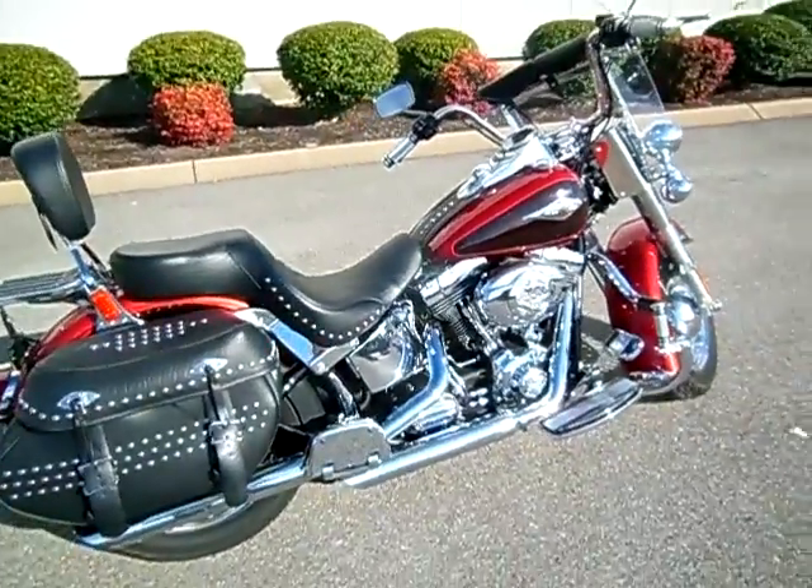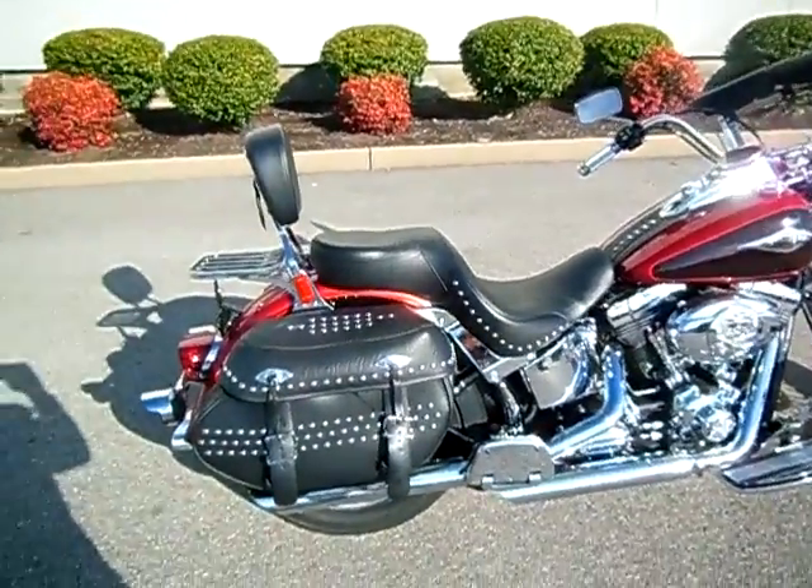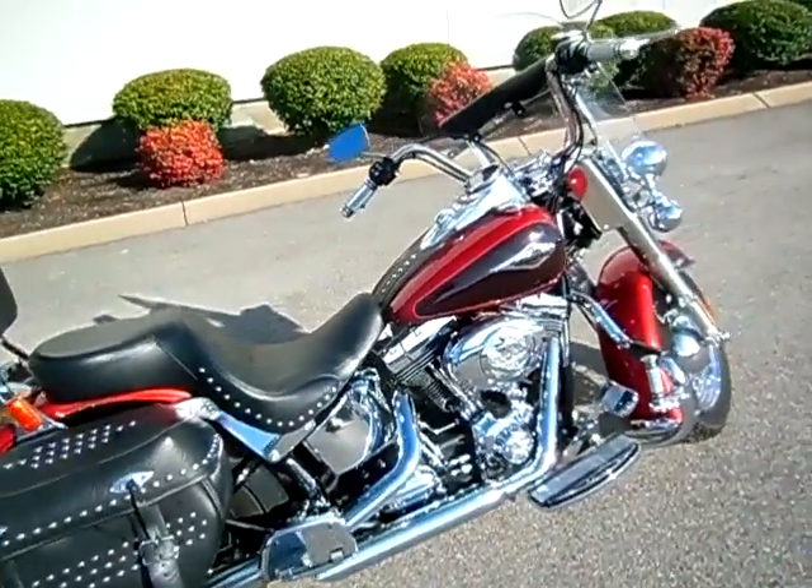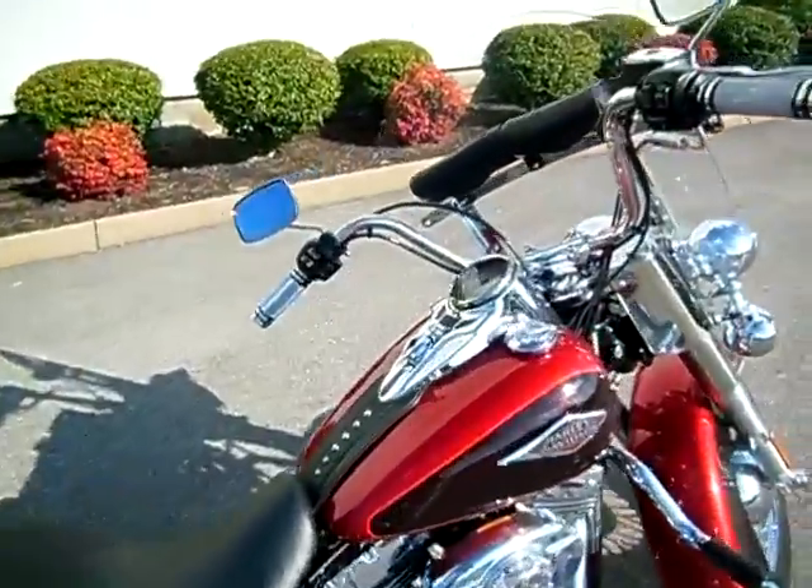Hey everyone, this is Greg, your internet sales guy down at the Murfreesboro location of Bumpus Fine Family and Dealerships. What we have here is a 2012 Heritage Softail Classic that is equipped with ABS and security.